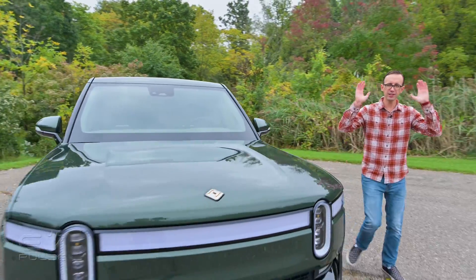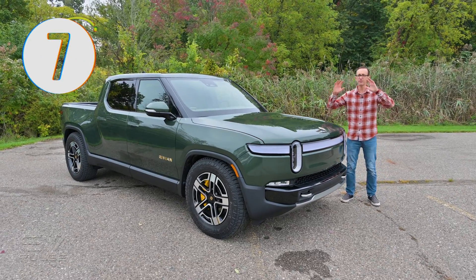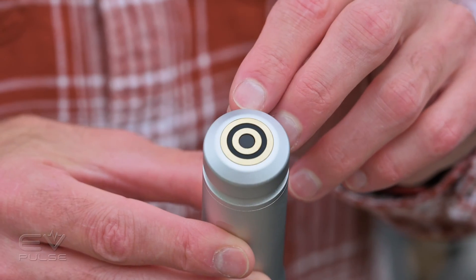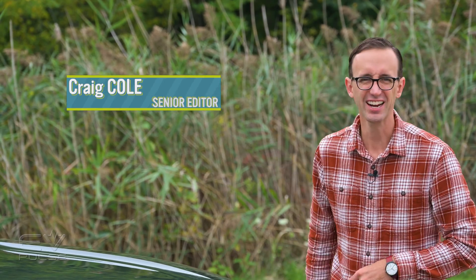The Rivian R1T is one of the most innovative electric vehicles you can buy today, and here are seven genius features found on this mid-size pickup truck that other automakers should probably steal. Later on in this video I'll also highlight a couple bonus items — things that Rivian might want to borrow from the competition. Let's check it out.